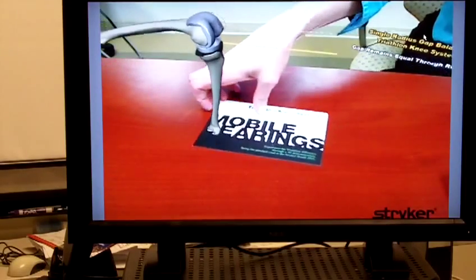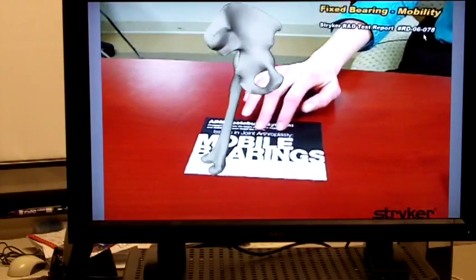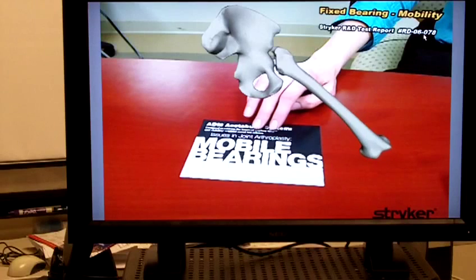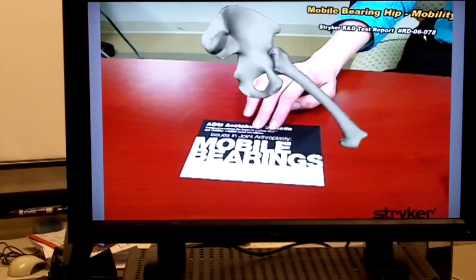And on the other side of the card was a 3-D demonstration of the hip device. Same thing again — just by clicking on the different numbers on the keyboard, you were able to compare it to the competitor's device.